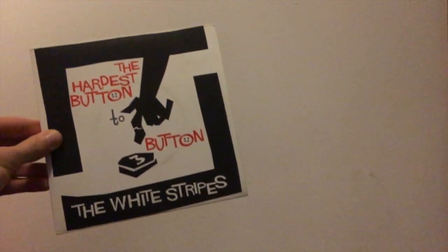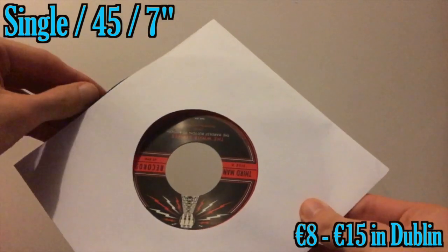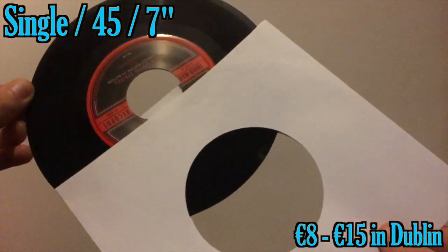So with that, let's talk about the types of vinyl. We'll begin with the 7-inch, or the 45, or the single. It's called a 45 as it spins at 45 revolutions per minute on a turntable.